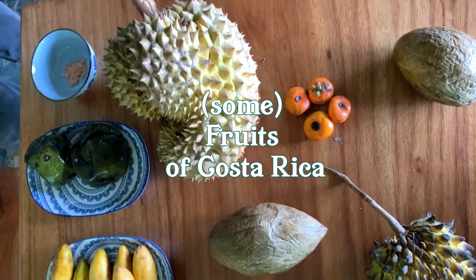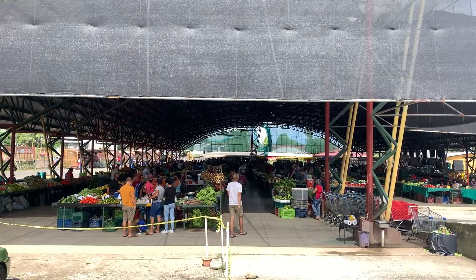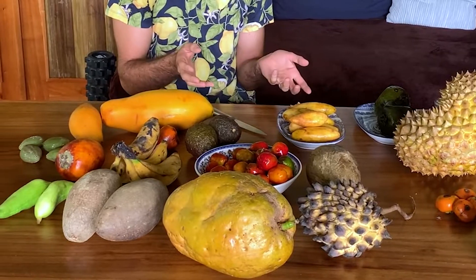Welcome to Costa Rica. I am Daniel, a culinary botanist and I grow fruits. Today we're going to talk about some of the fruits that you can find in Costa Rican markets, a little bit about the native species, and also some of the popular fruits here in Costa Rica.